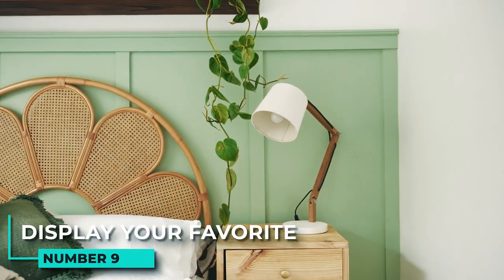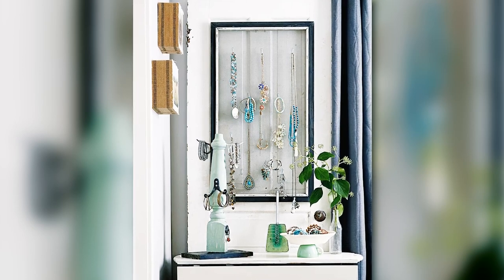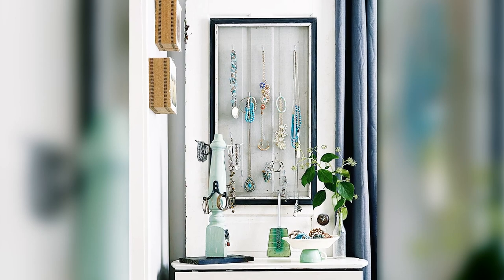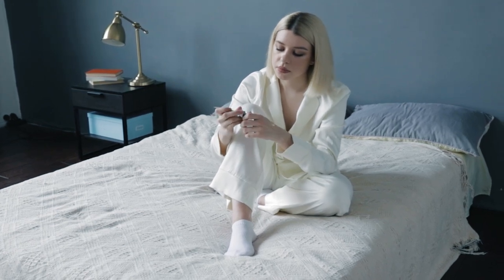9. Display your favorites. You can make the most of a small space by incorporating storage into your decor. A metal screen mounted with a simple frame makes an ideal place to hang necklaces and earrings, helping you keep your jewelry organized while also adding decoration to your room. The key is to choose items that you love and that reflect your personal style.